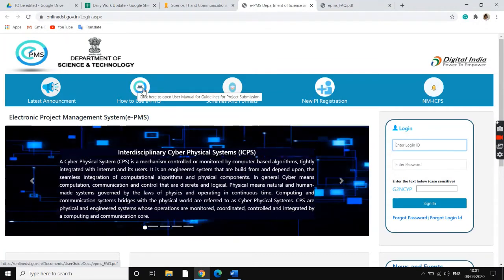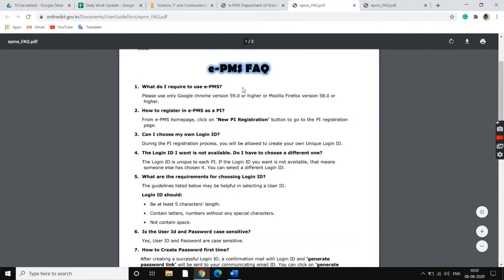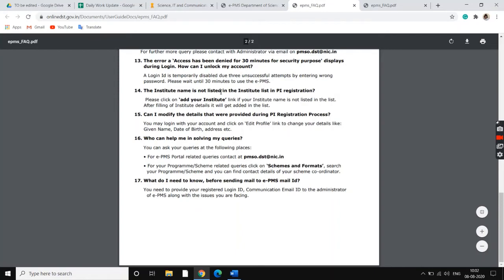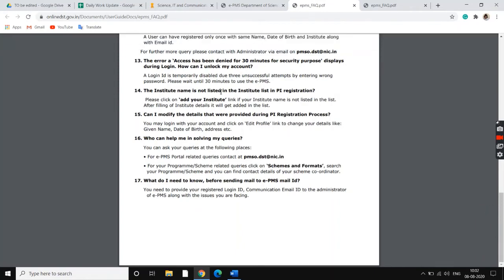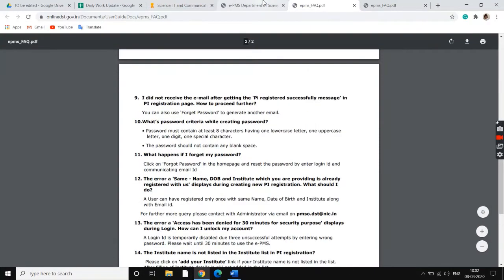There's a link over here — 'How to use EPMS.' Once you click on that, it takes you to a PDF which is basically an FAQ page, which tells people how to go about this portal and how they can make use of it. If they have any questions, they would probably be answered there.